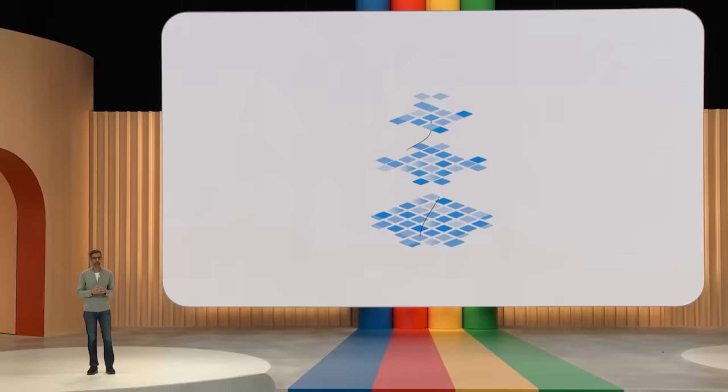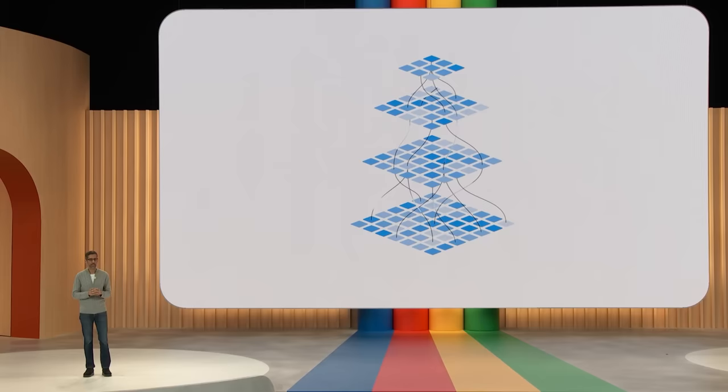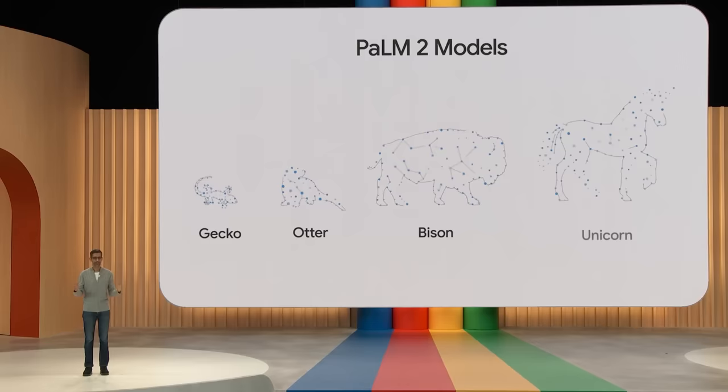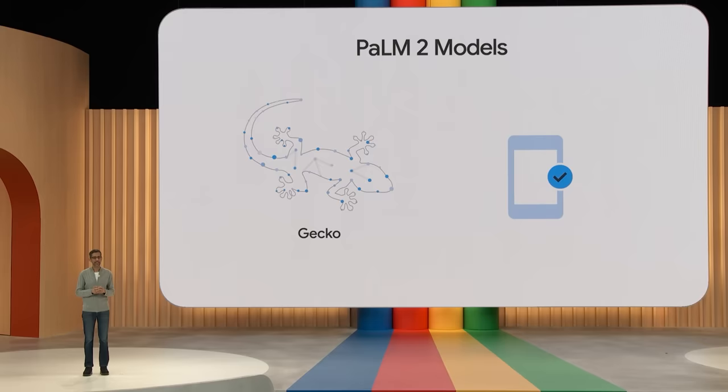We are announcing over 25 products and features powered by PaLM 2 today. PaLM 2 models deliver excellent foundational capabilities across a wide range of sizes. We have affectionately named them Gecko, Otter, Bison, and Unicorn. Gecko is so lightweight that it can work on mobile devices fast enough for great interactive applications on device, even when offline.